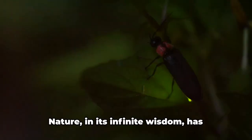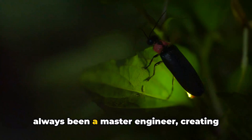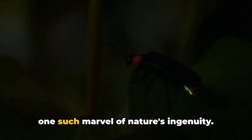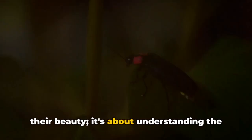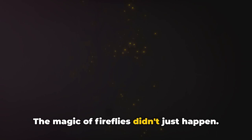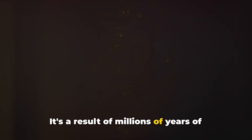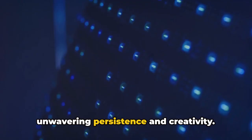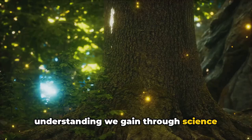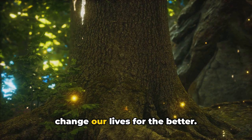Nature, in its infinite wisdom, has always been a master engineer, creating solutions to problems before we even knew they existed. Fireflies, with their intricate lanterns and efficient light production, are one such marvel of nature's ingenuity. Science is the lens through which we interpret the world around us — it amplifies our understanding of the natural world and allows us to tap into its potential. The magic of fireflies didn't just happen; it's a result of millions of years of evolution, a testament to nature's unwavering persistence and creativity.